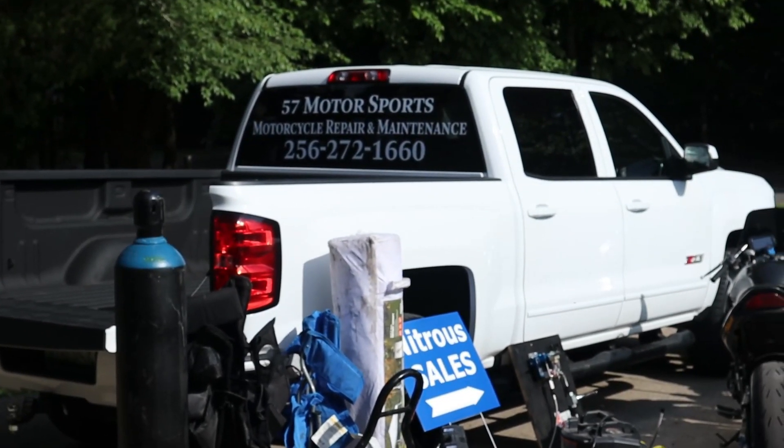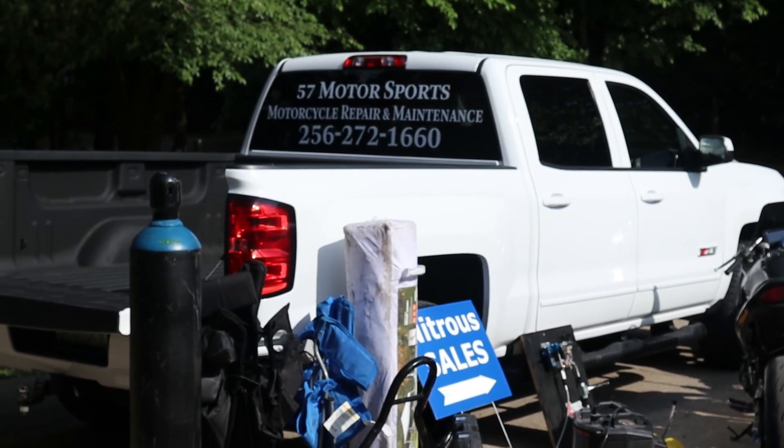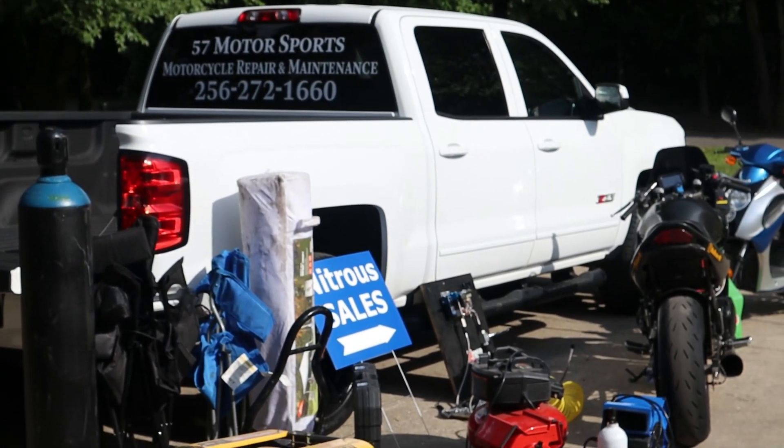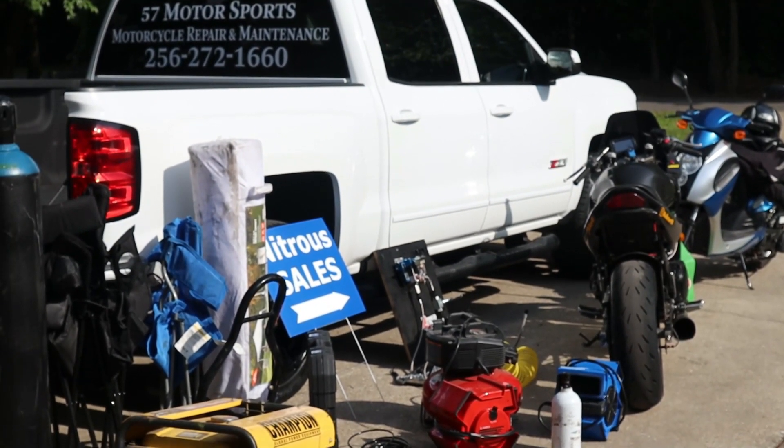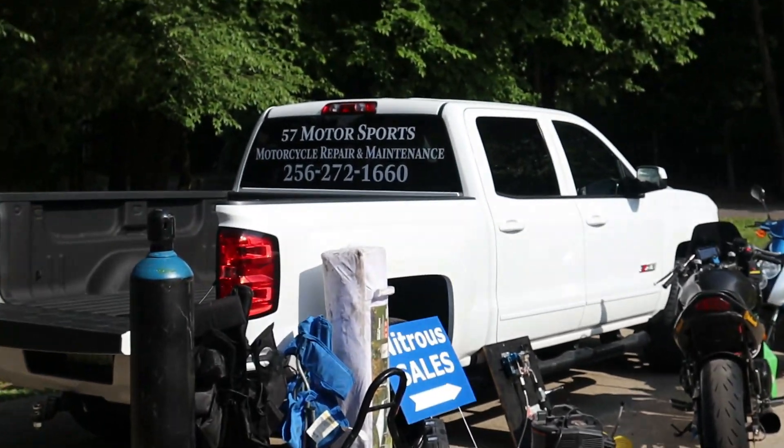If you're in the northern Alabama area and you've got motorcycle work you need done, go ahead and hit me up guys. Got the business going. I just quit my job — quite literally today — for a new job that is night shift, so I will have all day to work on bikes.